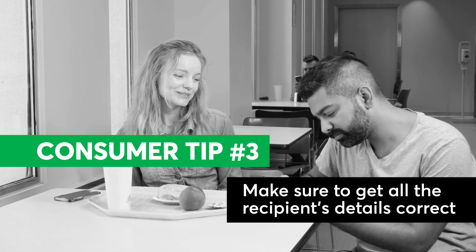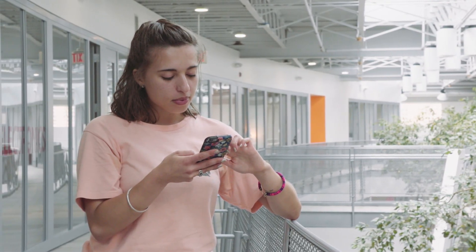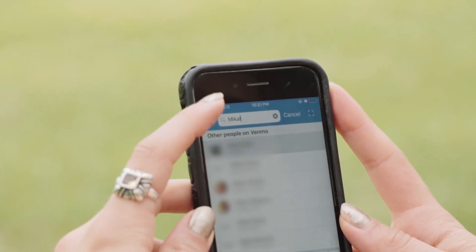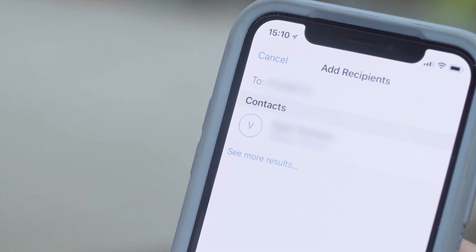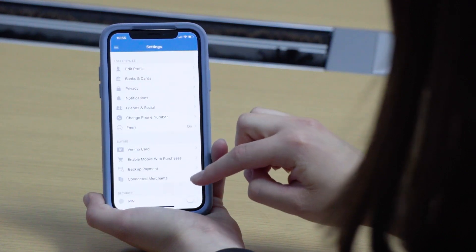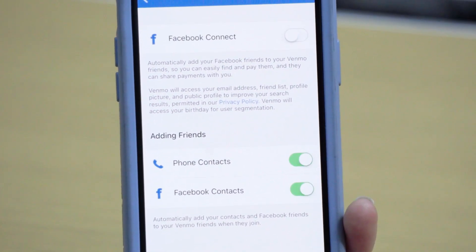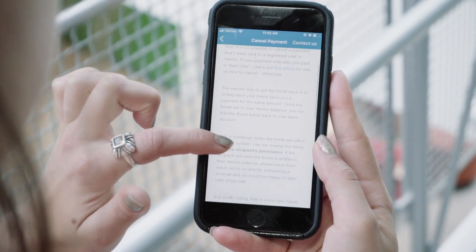Consumer Tip number three: Make sure to get all the recipient details correct. If you send funds to the wrong person, good luck getting it back. Consumer Reports' research shows that if you send money to the wrong recipient, many peer-to-peer service providers will tell you to ask for it back rather than stepping in themselves to help. Before initiating any payment, make sure you have the right username, phone number, or other identifiers. If available, use a QR code to ensure your money is sent to the right place. Venmo allows you to add your phone contacts and Facebook friends so you can easily find and pay them. You can sync your phone contacts with the Facebook Messenger app, which can help you find the right person. Use these features when available and choose services that have them over those that don't.